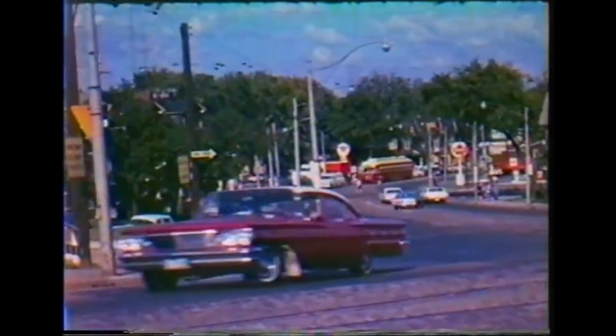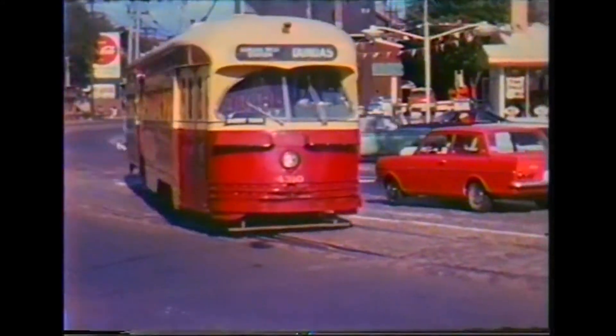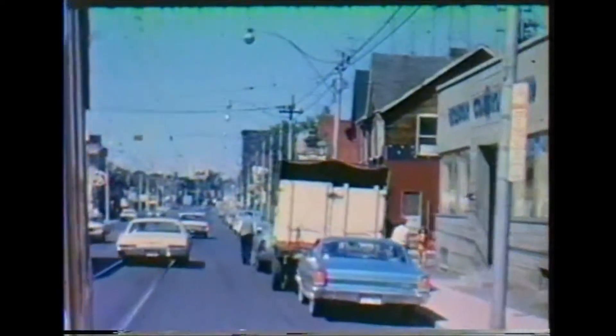In 1948, the first all-electric cars numbered in the 4300 series arrived. They eventually operated out of Roncesvalles after the Lansdowne division became an all-bus division. Passing Howard Park Avenue, where the Carlton cars branch off, the trolley approaches Roncesvalles. In those days, traffic lights had not yet been installed.